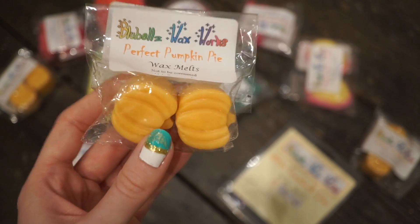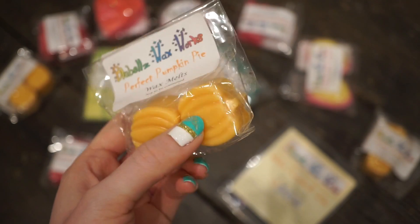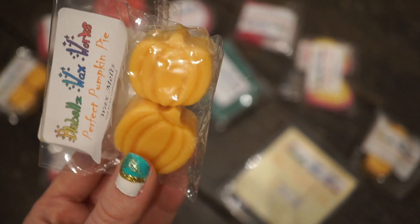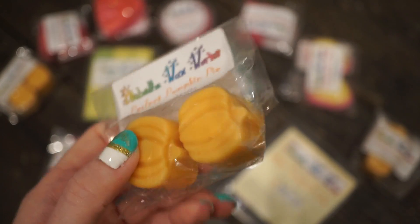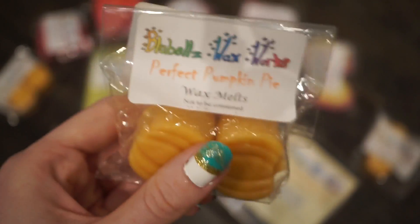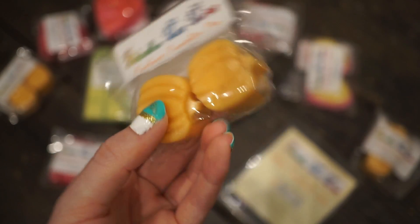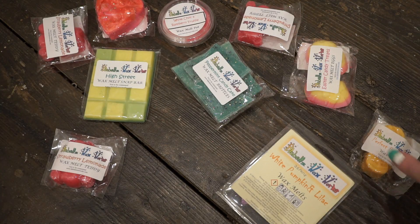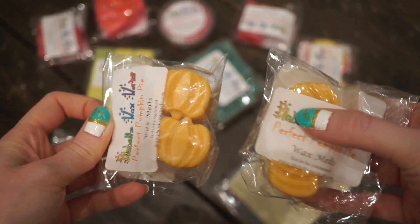These are the Perfect Pumpkin Pie Wax Melts and they're in the sale — a pound per bag, so you get two for a pound. I love pumpkin scents and I didn't order a lot of Halloween scents around Halloween time, so I wanted to stock up. Pumpkin is a scent I melt all year round, so I knew I had to get more. Because they were only a pound, I basically picked up whatever was left in the sale.